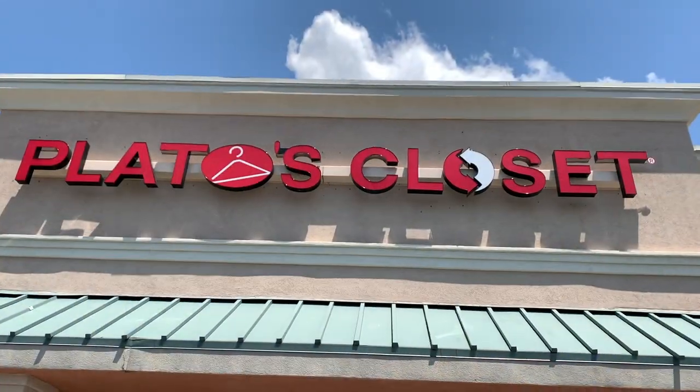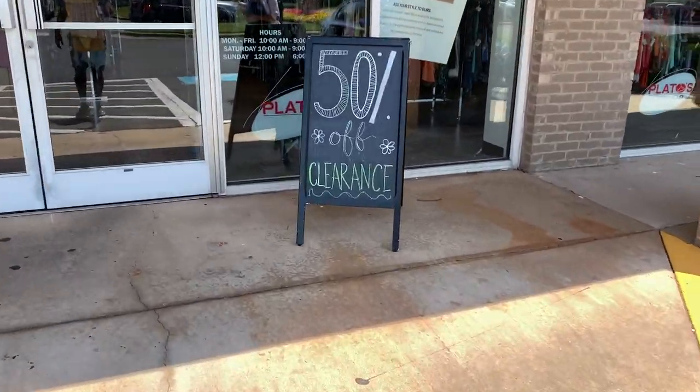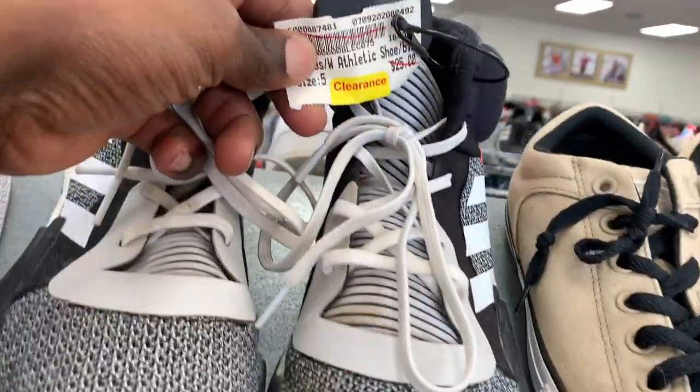YouTube Akil here, back with another video. Your boy is back in Charlotte, North Carolina for the weekend. As you guys can see, I'm right outside of Plato's Closet. Just like last time I was in Charlotte, I was able to pick up a couple of things from here, so I decided to come back and hopefully find some really good stuff to sell on eBay or maybe even on Poshmark. So if you guys haven't already, make sure you hit that like button, subscribe to the channel, and without further ado, let's get into it.